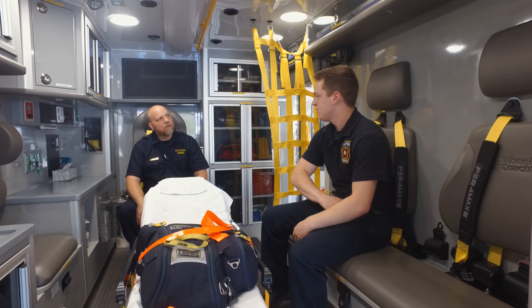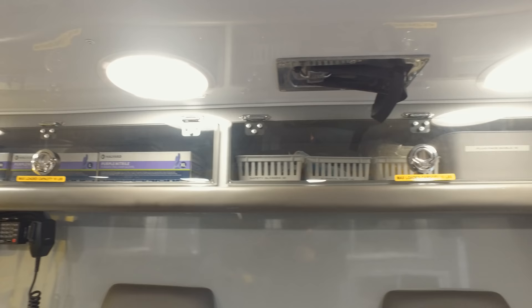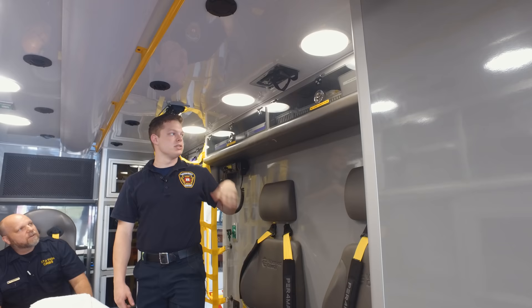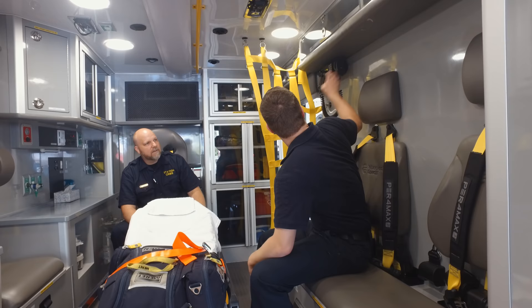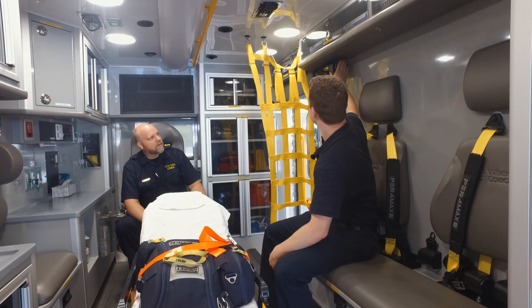Above the head, we have more PPE — gloves, face shields, and other isolation equipment to keep us safe. We also have a radio back here, the same radio that's up front in the cab. We can use it to talk to the county, make status changes, and also radio ahead to the hospitals we're going to so they know we're on the way.